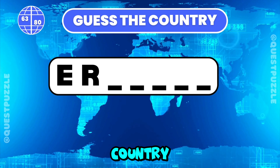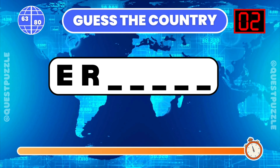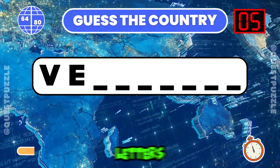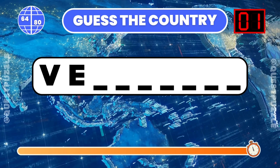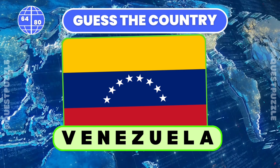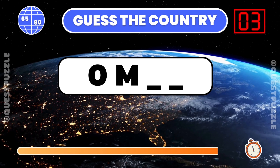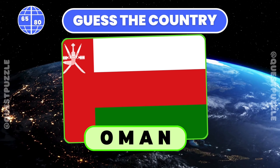Name the country given its initial two letters. Eritrea. Which country starts with these two letters? It is Venezuela. Guess the country from its first two letters provided. Oman starts with these two letters.